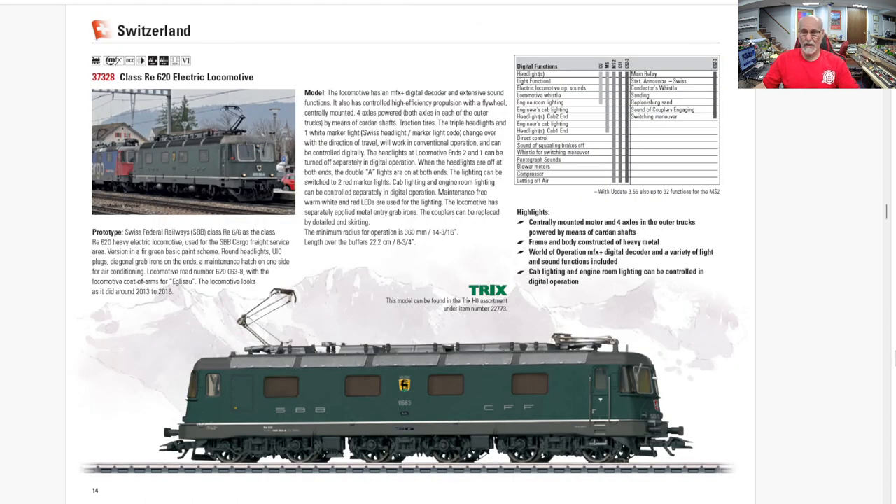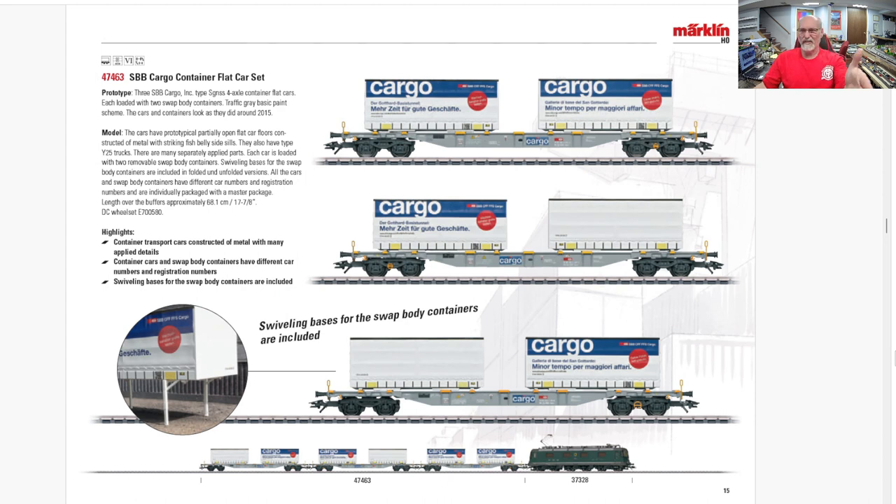Then a big powerful Era 6 Swiss locomotive — very nicely detailed, lots of functions, very sharp. I'm a little tired of green; even in this catalog we've seen a lot of green. They're also releasing a rake of container car flatbeds for the Swiss rails — I'm sure that'll be about $100 to $120, maybe higher.